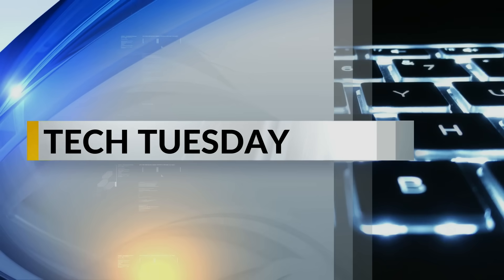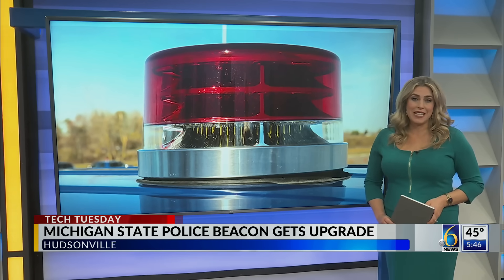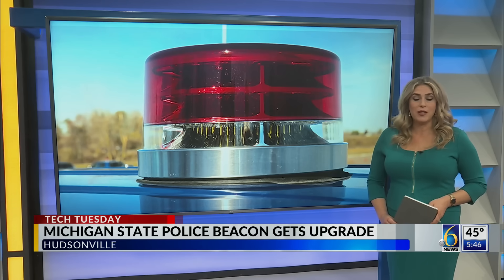Welcome back. The Michigan State Police iconic beacon on top of their cruisers is a significant part of the organization's history and tradition. And recently, it just went through some upgrades. Kiera Lake is here for you this Tech Tuesday after speaking with the company responsible for its new design and features.